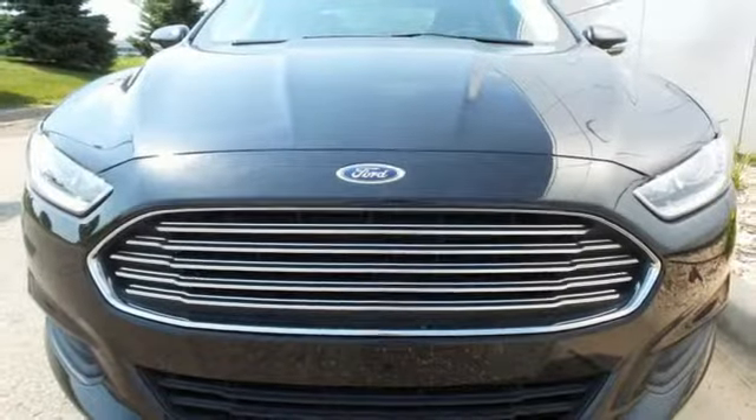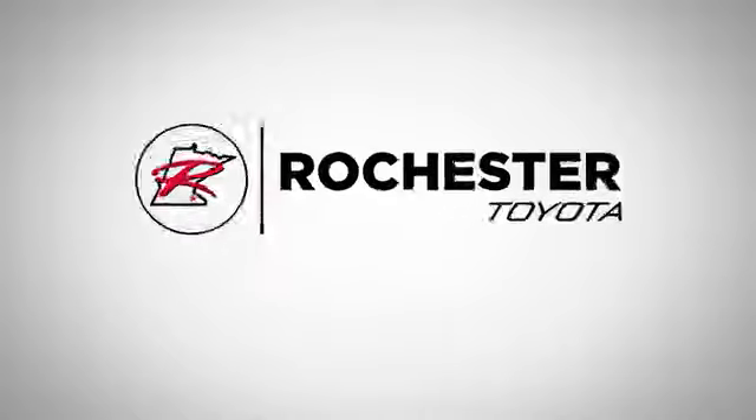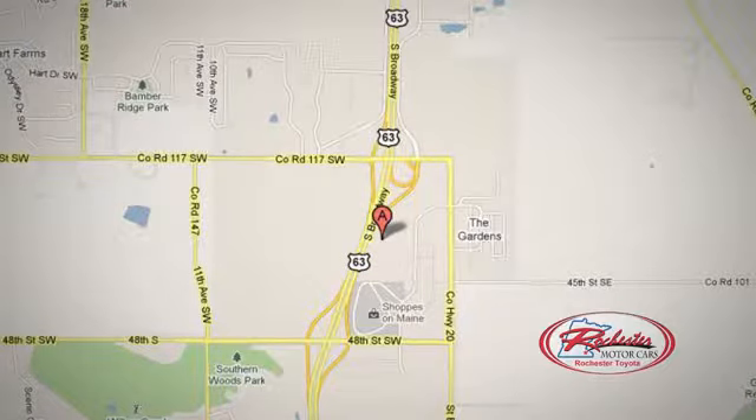You can't go wrong with this Fusion. Check it out today at 63 South in Rochester, Minnesota. Click or stop in today — we're conveniently located between 40th Street and 48th Street Southeast on Highway 6.